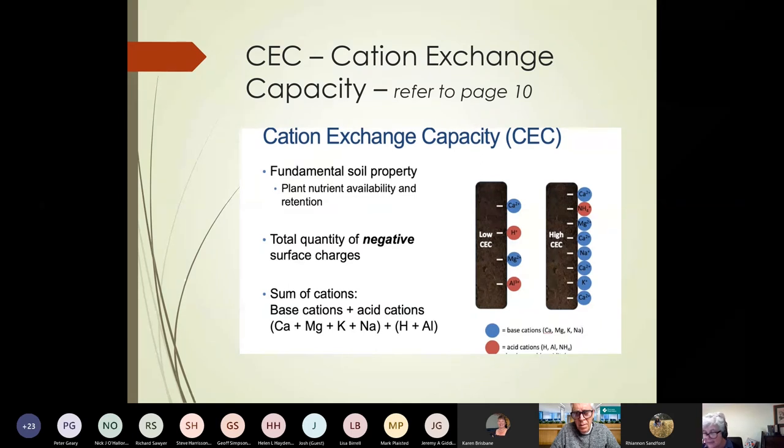Going down to quite low kaolins, around 10 to 15 centimoles per kilogram. These clays are more often found up in the north of Australia in more dominant weathering conditions. However, here in north east Victoria, some interesting work has been done showing that some of our clay types have actually been blown in from the northern and central parts of Australia. So we do have some kaolin appearing in our clays as well as a mix of micas and smectites.